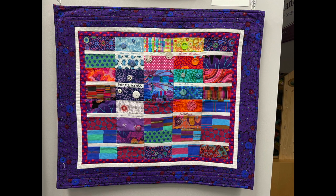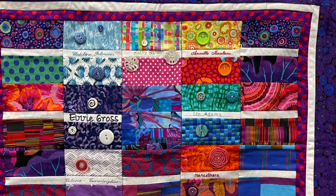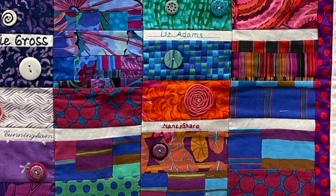Next up in the Razzle Dazzle mini group we have Nancy Sharpe's quilt. We all know that Nancy Sharpe uses mostly K-facet fabrics.